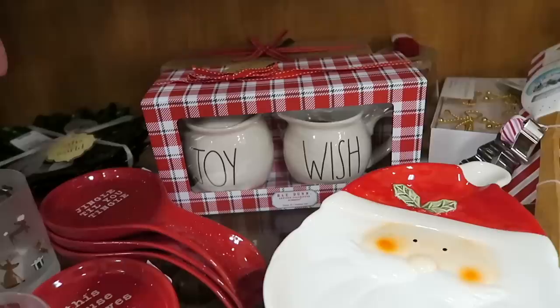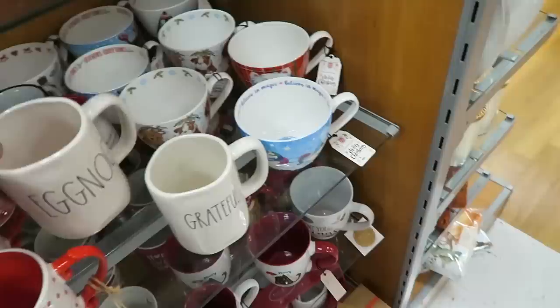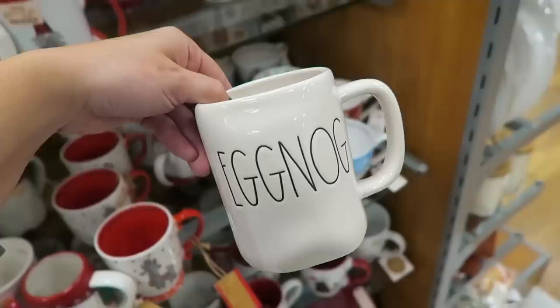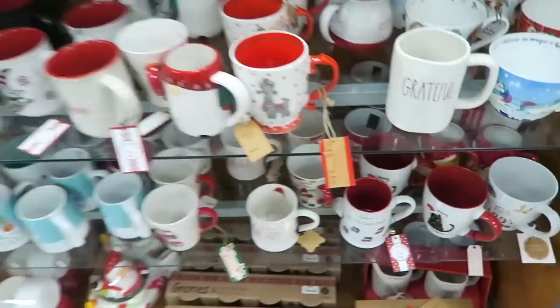One week later - we are back at TJ Maxx and I want to show you a couple of new Rae Dunn items. So they have this little set that says joy and wish, and then they do have an eggnog mug. I was almost tempted to buy this one but I have so many mugs. I think I'm going to pass on that one, and they also have peace and joy which I think they had last time as well.